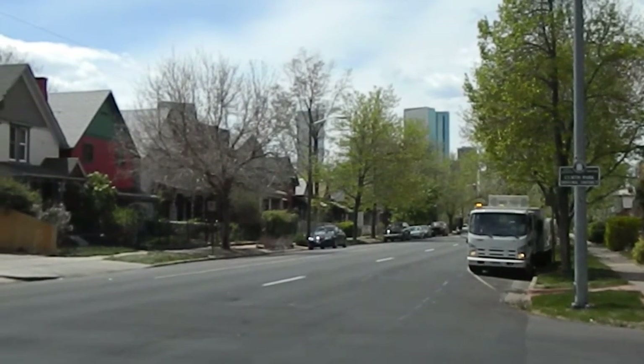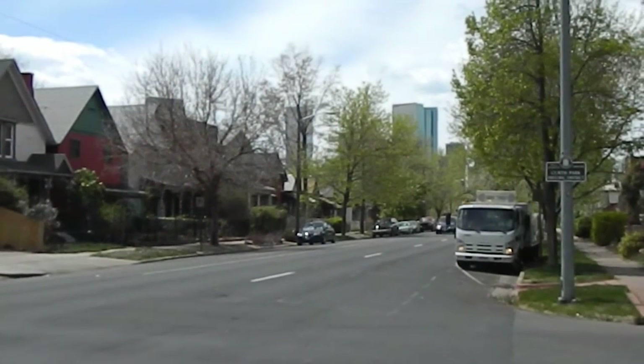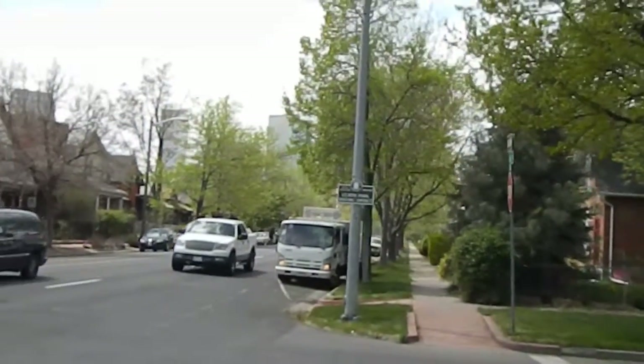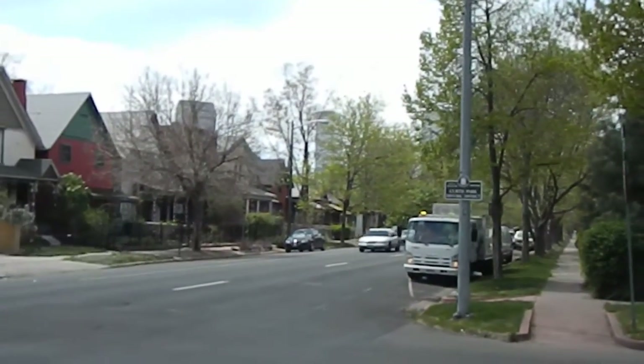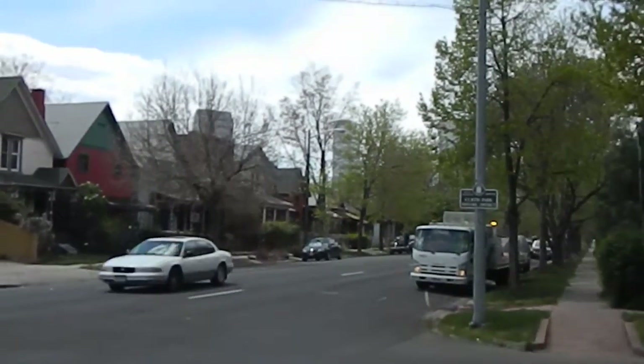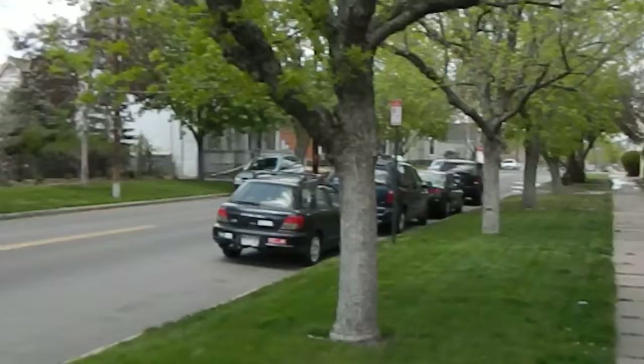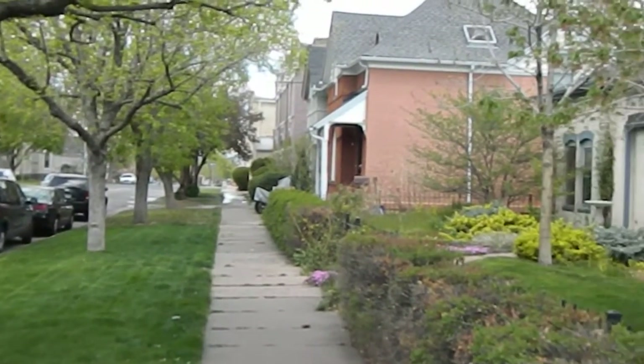Welcome to the historic Curtis Park neighborhood. It's a beautiful neighborhood just minutes from downtown Denver. We're about seven blocks away from downtown. You can see the buildings right there on 27th Street, and I have a listing right down here on this block — 817 27th Street.